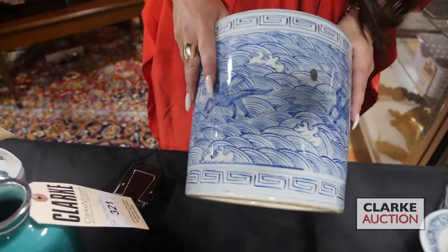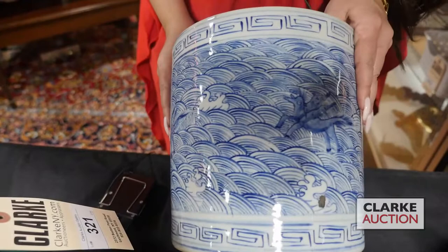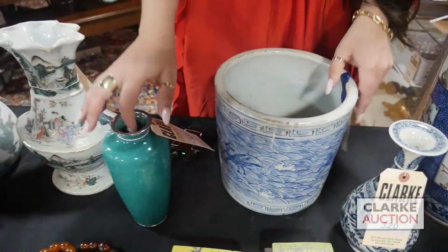We have this blue and white brush pot with horses and different animals, waves and clouds — so kind of these mythical beasts, which is nice.